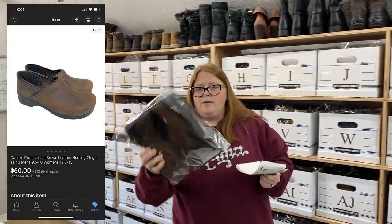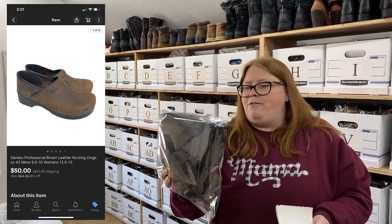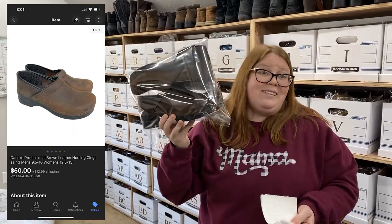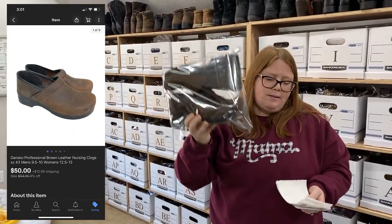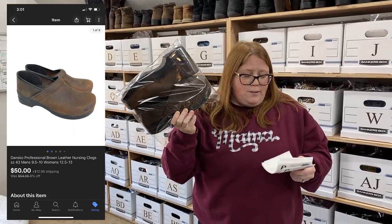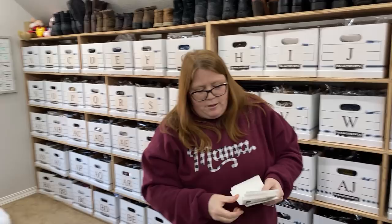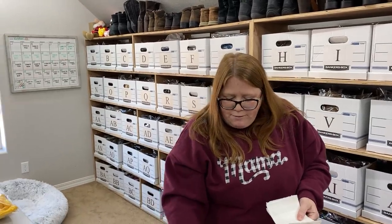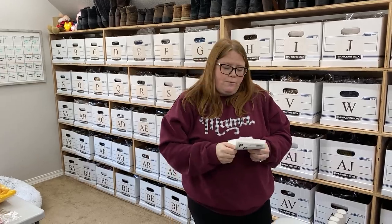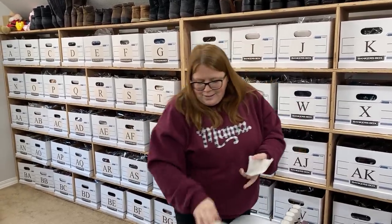These are some Dansko shoes. This was kind of a weird size - it's a 43, which is a really big women's like a 12 and a half or 13, or a very small men's size. I wasn't sure how they'd do, but they sold fairly quickly and for more than most of my Danskos do. They sold for $50 plus shipping and I had $12.99 into them. I've sold men's Danskos before in bigger sizes like men's 11s and 12s and those sold fast too.